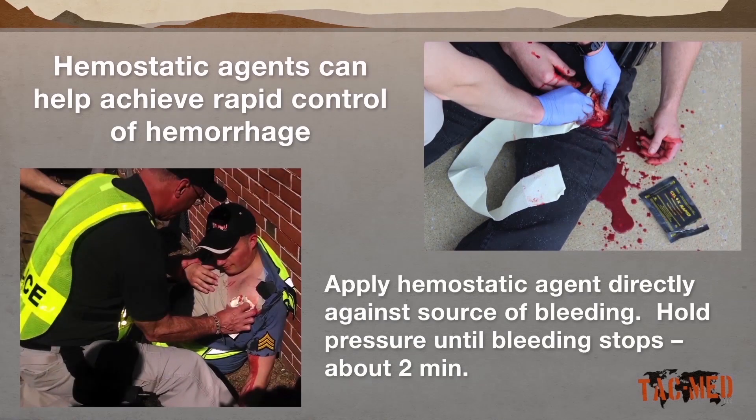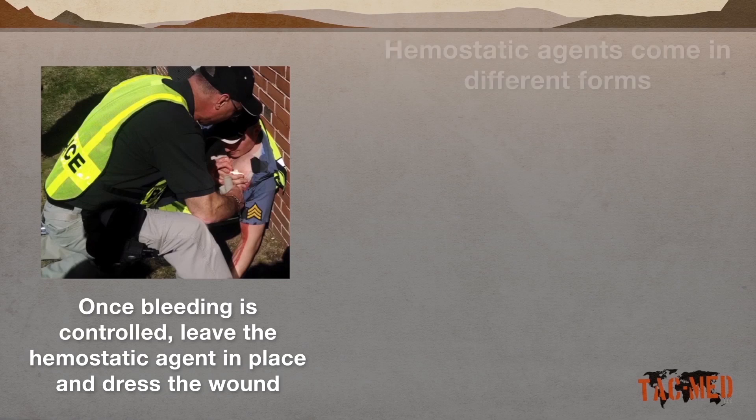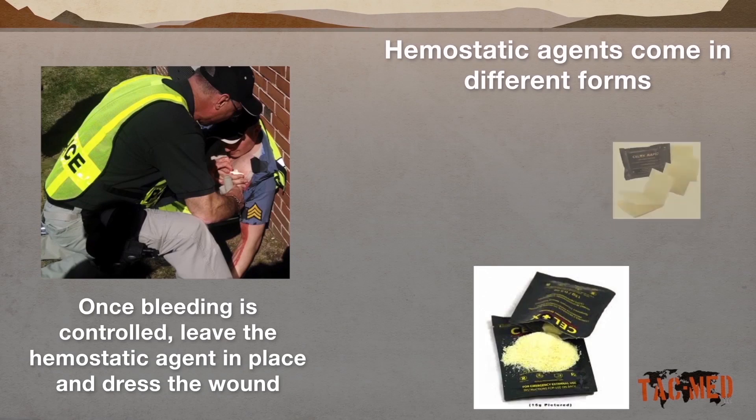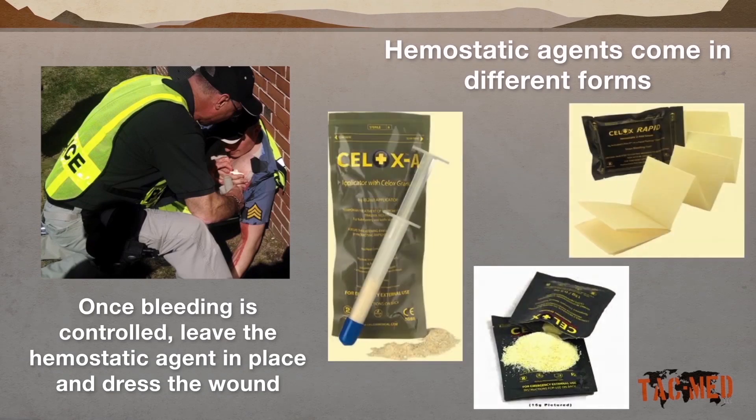Hemostatic agents should be applied directly to the source of bleeding. Pressure should be applied until bleeding stops, usually within two minutes. Once bleeding has been controlled, the hemostatic agent should be left in place and the wound dressed in a normal fashion. Hemostatic agents are found in a number of forms, including granules, impregnated into gauze, and in an applicator meant to apply the agent deep into a wound track.